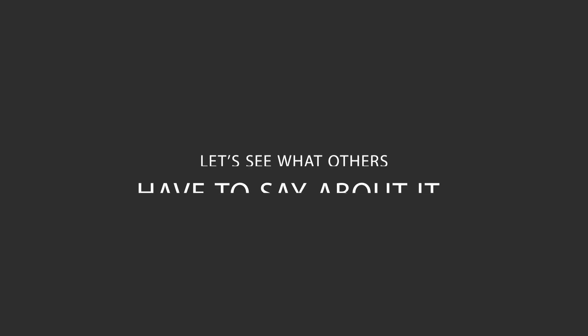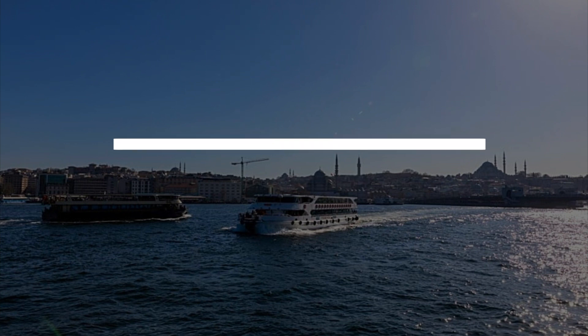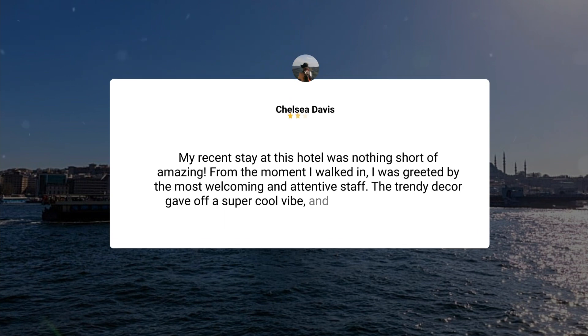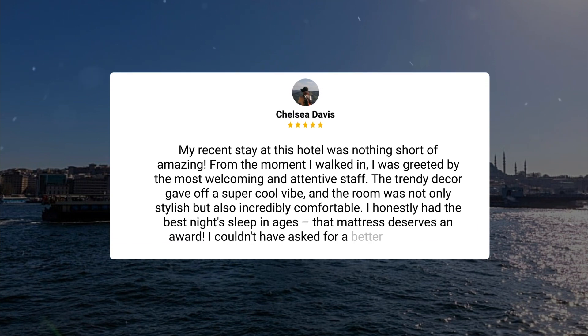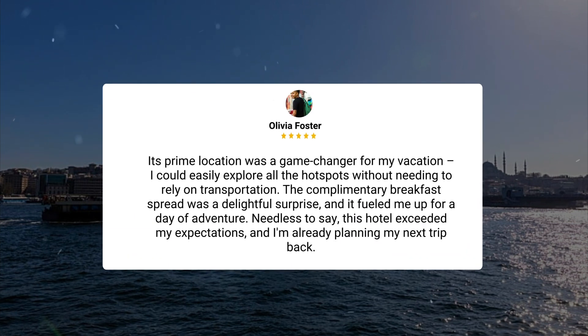Here's what other travelers have to say about this hotel. My recent stay was nothing short of amazing. From the moment I walked in, I was greeted by the most welcoming and attentive staff. The trendy decor gave off a super cool vibe, and the room was not only stylish but also incredibly comfortable. I honestly had the best night's sleep in ages — that mattress deserves an award. Its prime location was a game-changer; I could easily explore all the hot spots without needing transportation. The complimentary breakfast spread was a delightful surprise, and it fueled me up for a day of adventure. This hotel exceeded my expectations, and I'm already planning my next trip back.